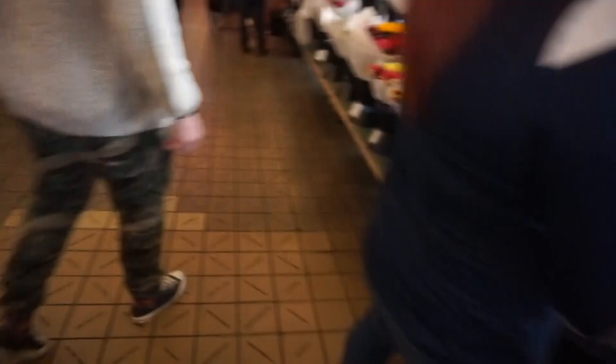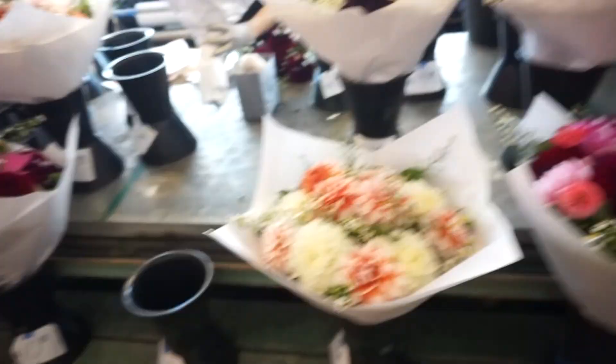Yeah, you are a pro. Oh, they're flowers. Look at them, they're so nice. Whoa, they're $10. So cheap. Look at these ones — I want to take a picture of them.